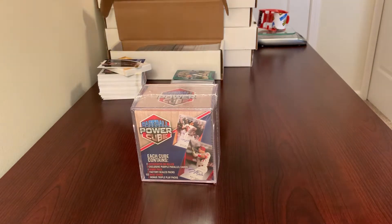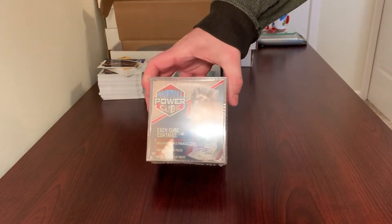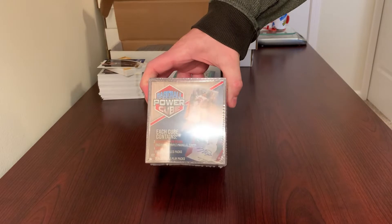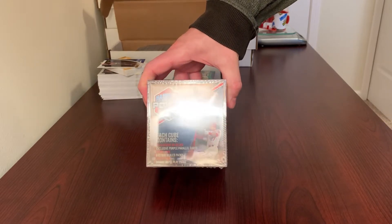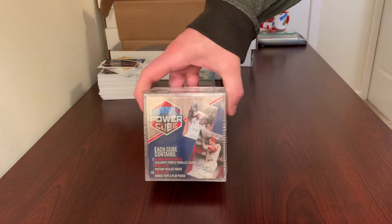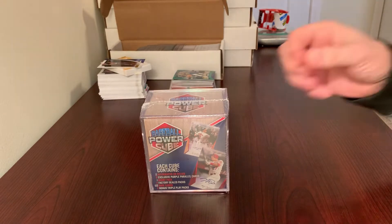Today we are going to be trying out this baseball power cube. These are, as far as I understand, exclusive to Meijer stores. Supposedly these have the 2019 Topps Update Purple Parallels that I didn't realize they had until recently.